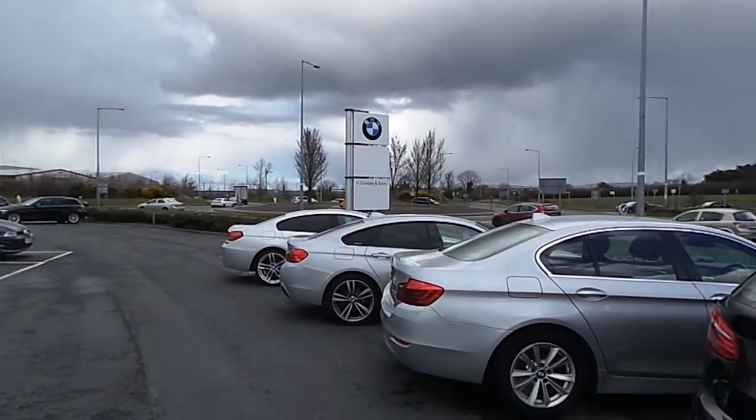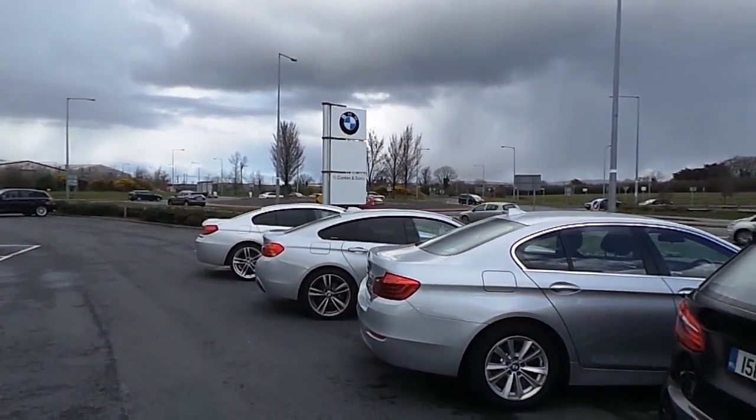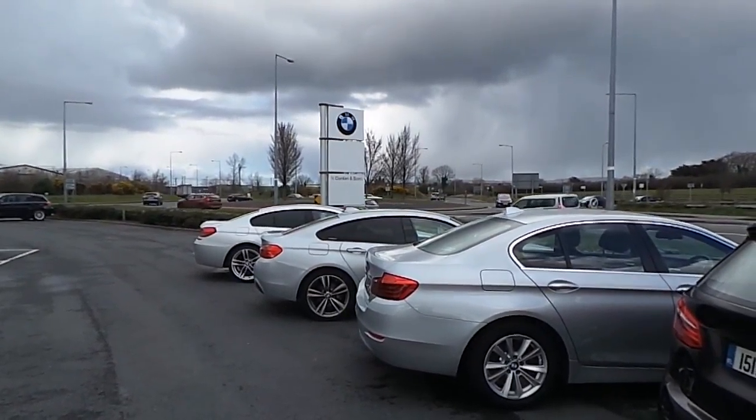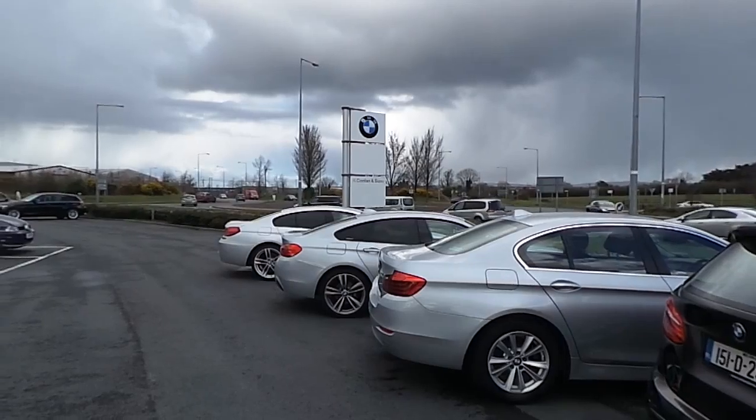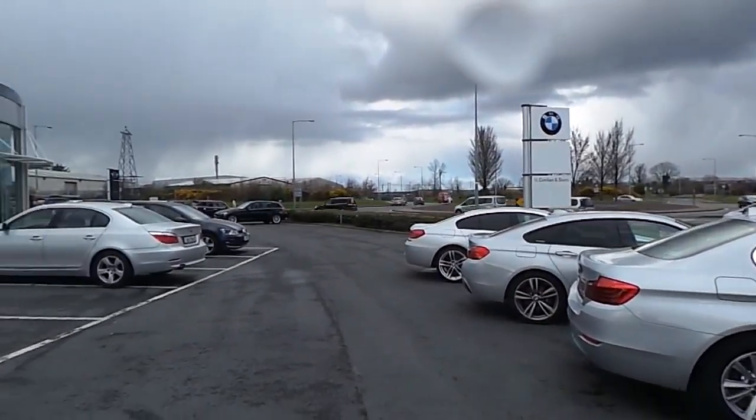Hello and welcome to N Conlan & Sons, main BMW dealer on the Tipperary Road here in Limerick City. Celebrating 50 years in business this year and bringing sales, service and parts to the people of Limerick since 2009.